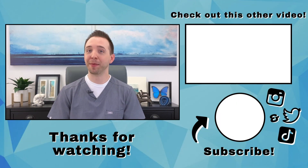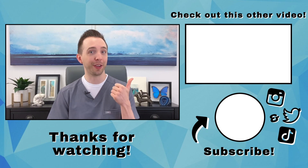Thanks for watching. Now hit that subscribe button and like the video. Then check out this other video to keep learning.